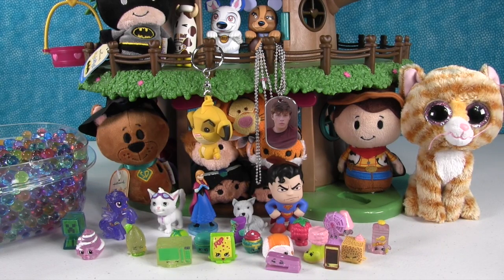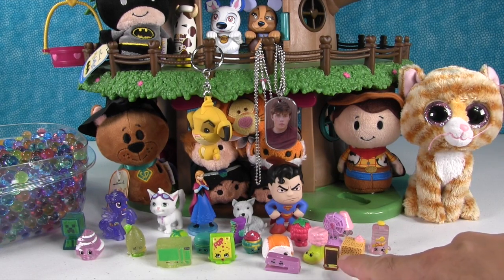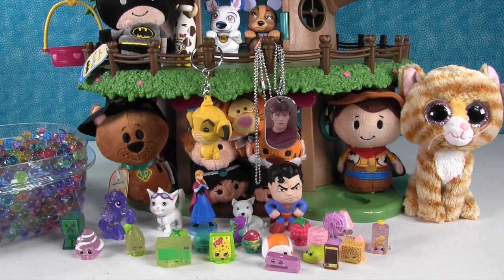Out of everything we got in this video, what was your favorite? I think probably the Orbeez — those were my favorite too. They were so much fun, like little jiggly jelly squishy balls of fun. The Orbeez were the coolest thing in the video, though that wasn't a blind bag — that was just something we put in the video to play with. Mobile Mary is my favorite blind bag item; we've been wanting to get her for a long time.